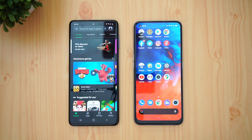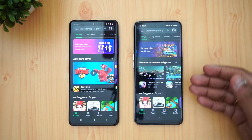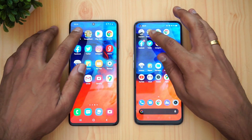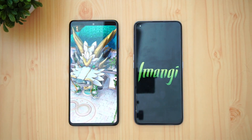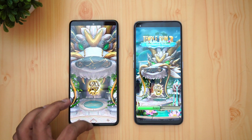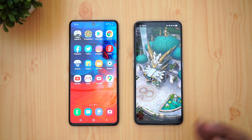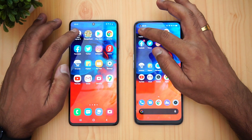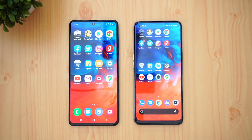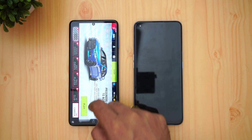Facebook is available on both devices. Chrome is available on both devices. Play Store has a bit of lag while opening — even during testing it had lag — but it is retained. Next is Temple Run: it was retained on the Samsung Galaxy M51 while it was reloaded on the Realme 7 Pro.